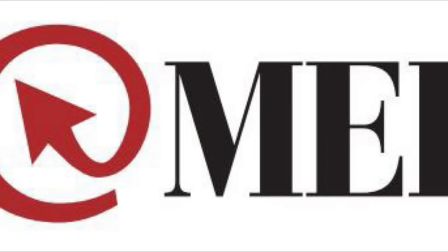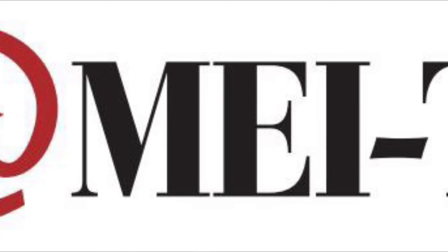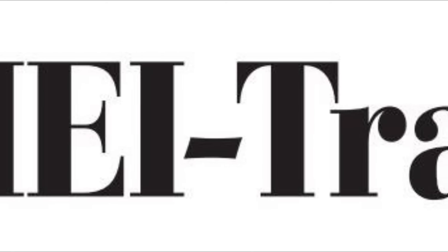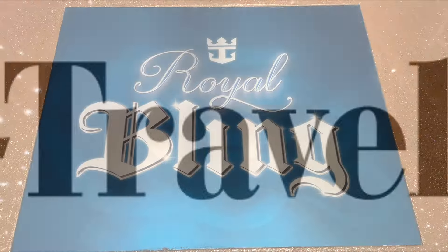Be sure to hit that like button everyone and if you're not subscribed, please do subscribe to my channel and also enable those notifications. This video is sponsored by MEI Travel. Feel free to reach out to me at cruisingwithjt@gmail.com and I'll get you connected to my travel agent at MEI Travel. She'll take great care of you and I'll include that information in the description below.